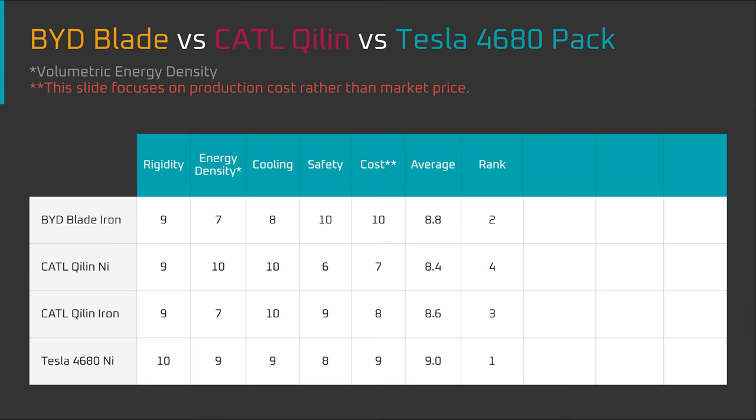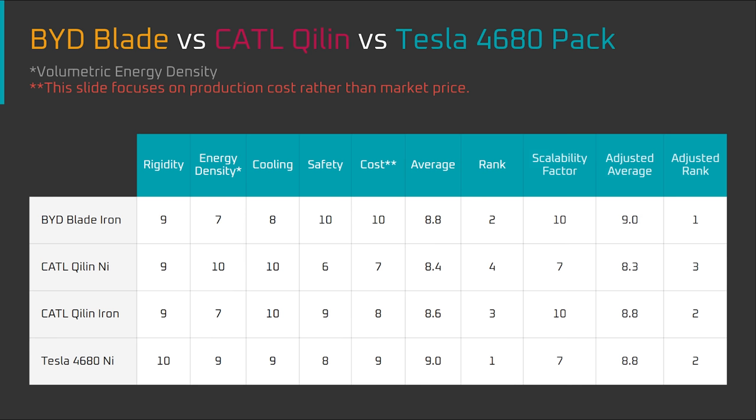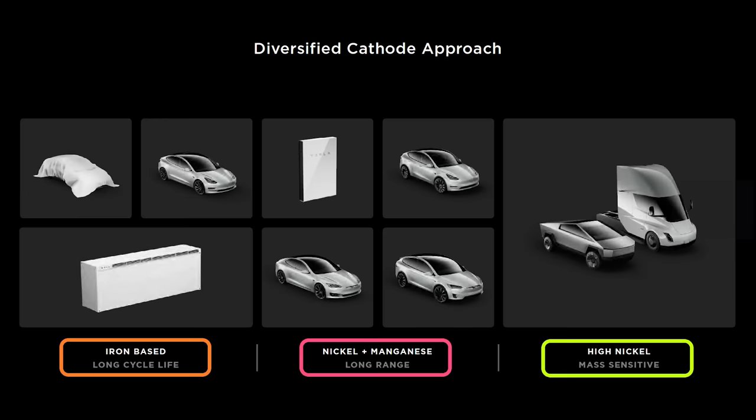When I factor all these variables using a 10-point system and average across the scores, the battery packs are for the most part neck and neck. The Tesla 4680 structural pack comes in first at 9.0, BYD Blade second at 8.8, Qi Lean Iron third at 8.6, and Qi Lean Nickel fourth at 8.4. The Tesla pack only takes the cake because it doesn't have any serious drawbacks — it's a good all-rounder. However, if we add in scalability, iron-based lithium-ion battery packs will dominate this decade because iron is more readily available. Factoring that in, the BYD battery pack comes in first, the Qi Lean Iron and Tesla 4680 packs come in second, and Qi Lean Nickel comes in third. Tesla also plans to produce an iron-based 4680 battery cell.